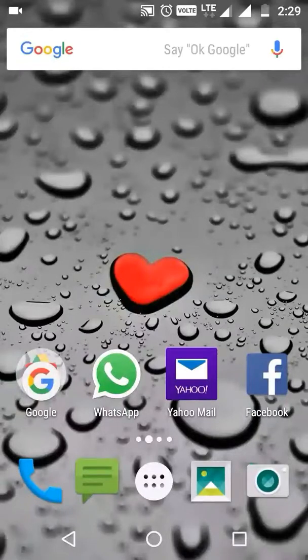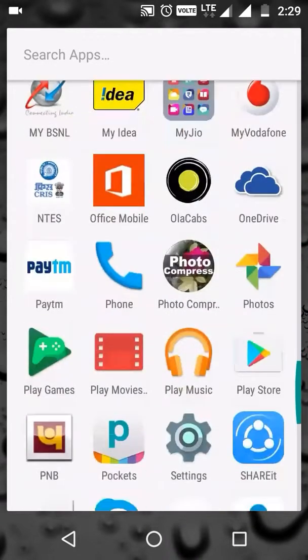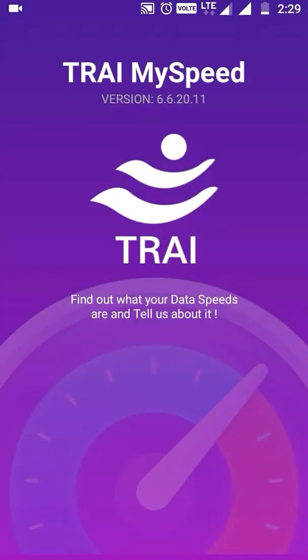Welcome to For Damn Thing, friends. We will test you in For Damn Thing. Today, we will test Reliance Jio and Vodafone on the Triki app.